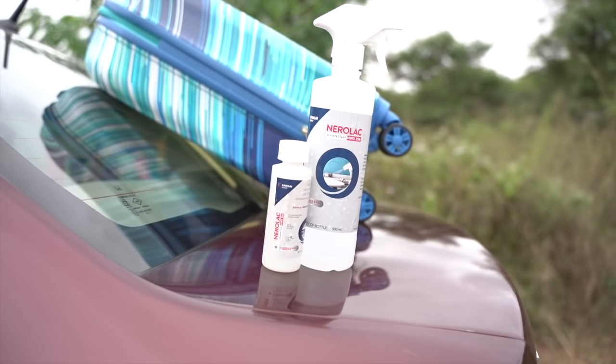it's very important to disinfect them. If you have got suitcases that you need to disinfect, this is what you have to do. Get the new Nerolac disinfectant HWS-256.